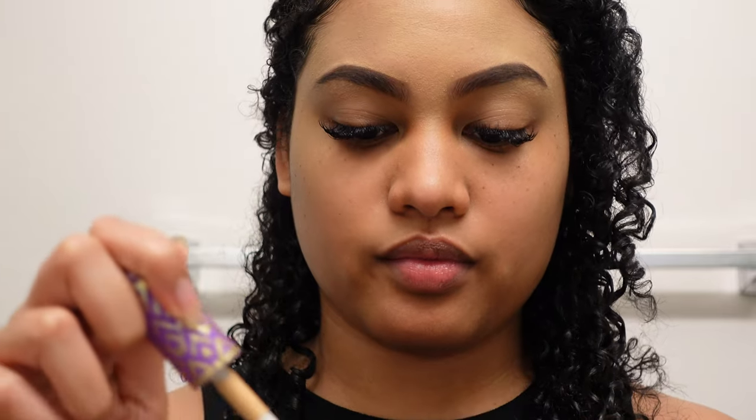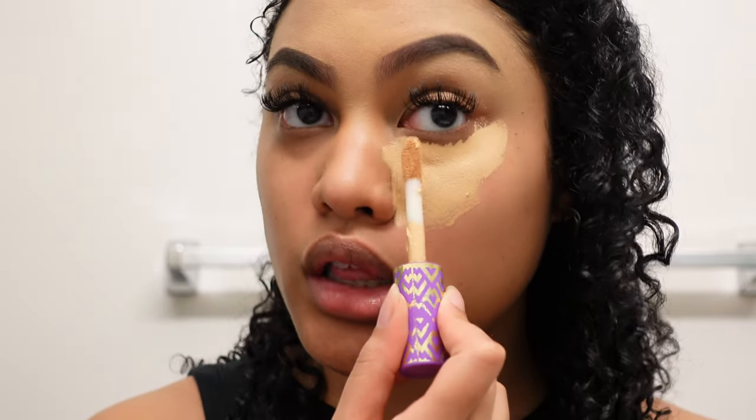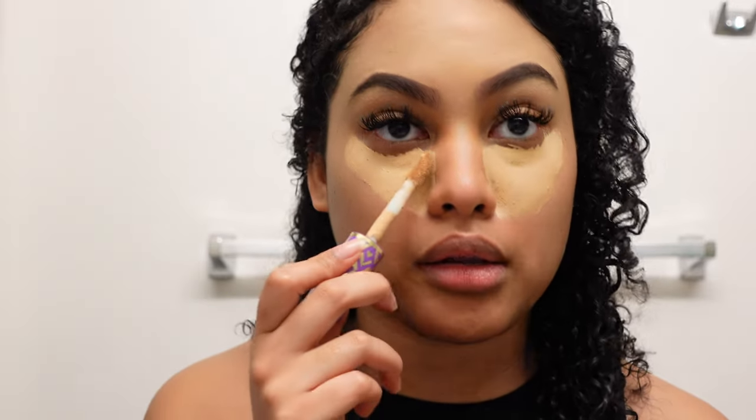It doesn't have to be perfect because concealer is going to go over it and clean it up. Then I go in with my concealer. I start with putting it right in the under-eye area — it usually has the most product on the brush. I do the triangle method still. I have really dark under-eye circles and since I'm not wearing foundation, I need the concealer to cover this entire area, so I go out to here and stop, then blend up later.